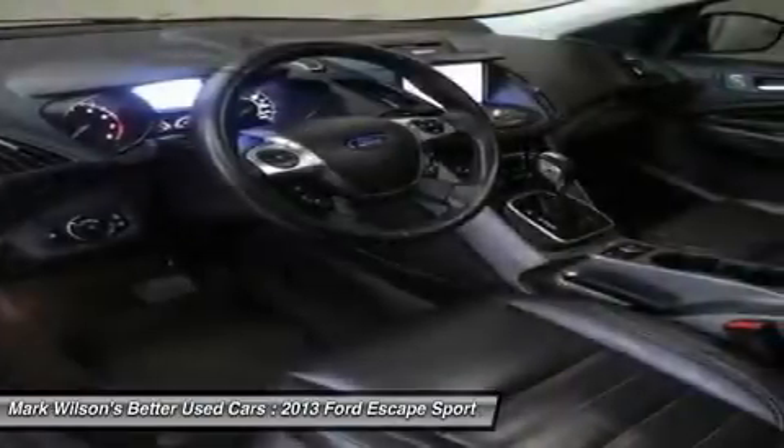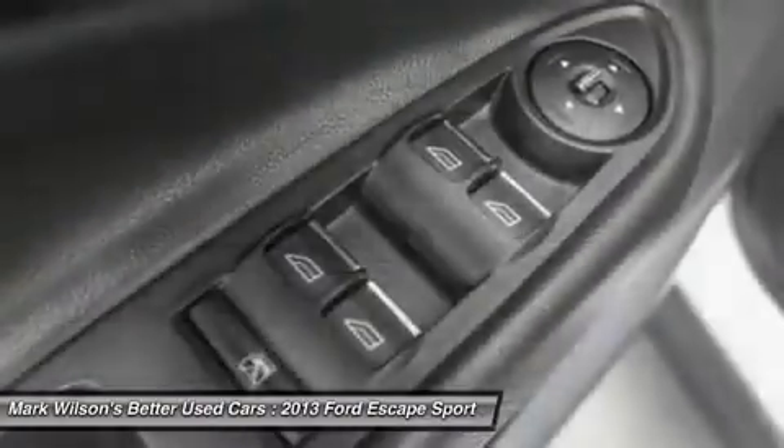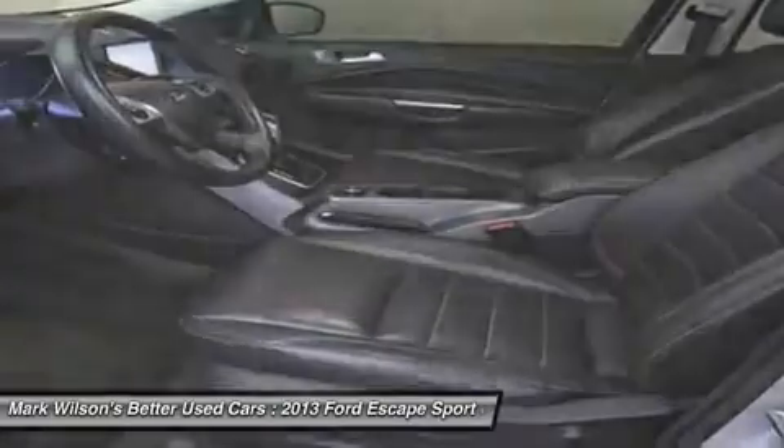driver airbag, power steering, cruise control, four-wheel disc brakes. This vehicle offers reliability and good looks at a great price. So come in and take a test drive today.